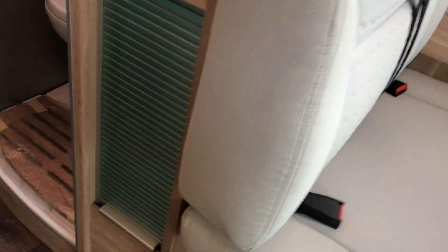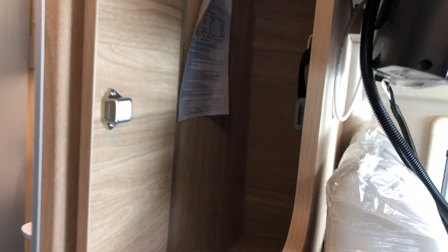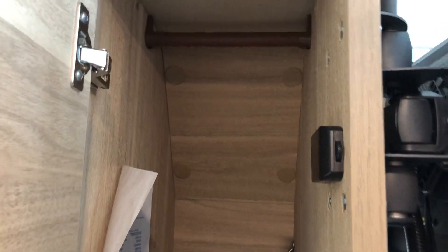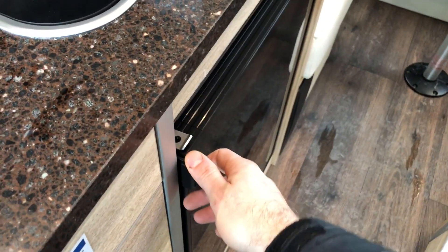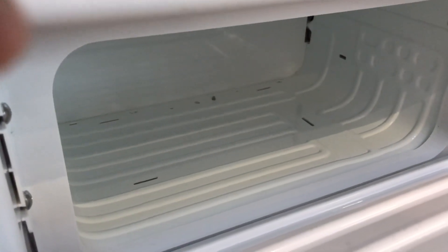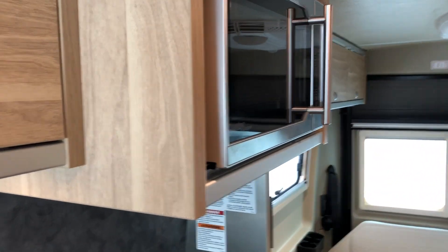There's more storage here, and a small closet with a place to hang your clothes. The fridge is below — it's a compressor fridge that runs on 12 volt or shore power — with a small freezer at the top. There's also a microwave above.